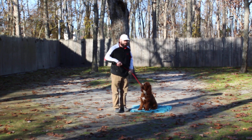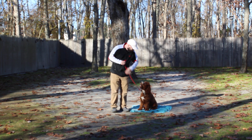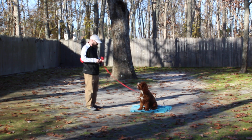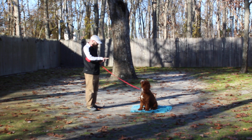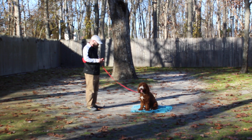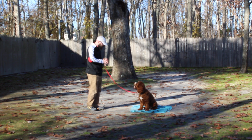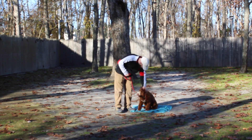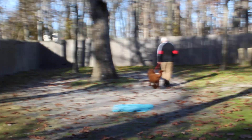The next command Brandon is going to demonstrate is the sit-stay. Stay is a hand and a voice command, and because it is a stationary exercise we do not use his name. You can practice this exercise indoors as well as outdoors, and lengthen out the amount of time he holds it and the distance you can go. When Brandon returns back to him, he walks back to his shoulders, gives him a little pat for praise, and they take off heeling again.